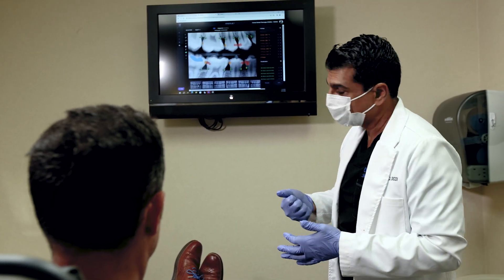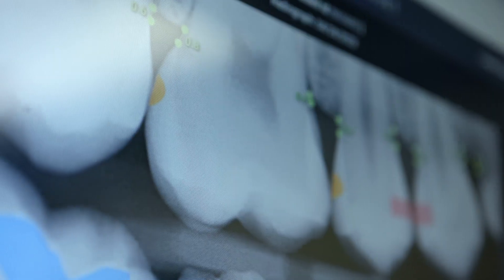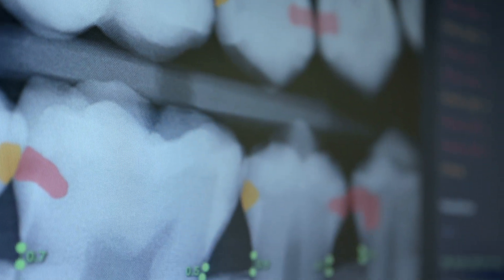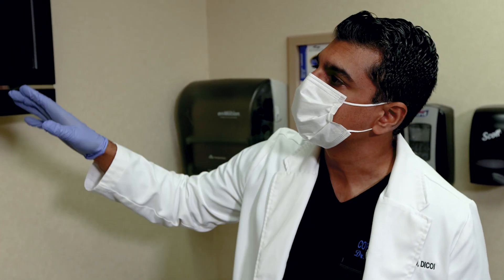Our patients are now more engaged — in the traditional gray, black, and white radiographs that we've used, they can now actually see what is truly happening. They can see something from a doctor's perspective.